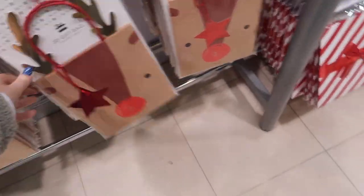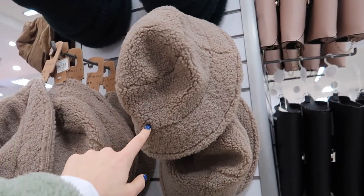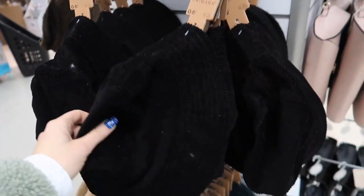There are gift tags here, and this is the other color of the hat that I have in black — they didn't have this color in my local Primark. More bucket hats — I like this one but I'm not sure about the fur.